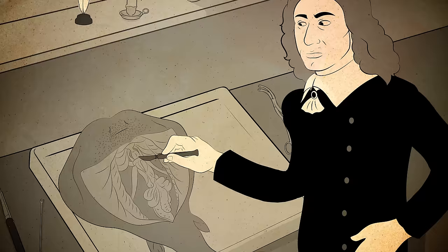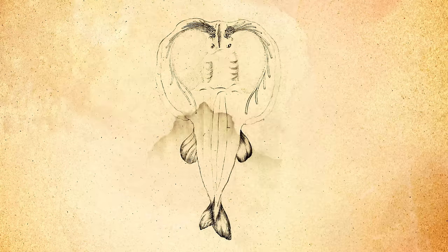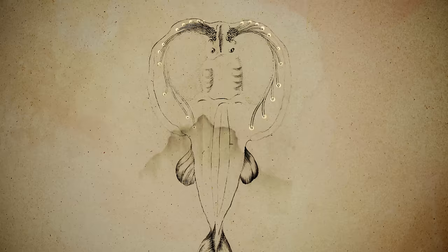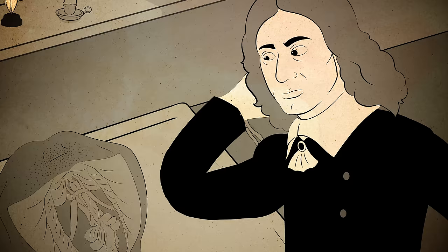Lorenzini was a doctor with a passion for anatomy, who one day found himself dissecting a ray — which is where he noticed the strangest thing: tiny pores that dotted the ray's skin. He drew a picture showing how each pore led to a tube full of goo, and each tube ended in a little pouch. Those little round pouches reminded him of ancient Roman flasks called ampullae. So that's what he called them.